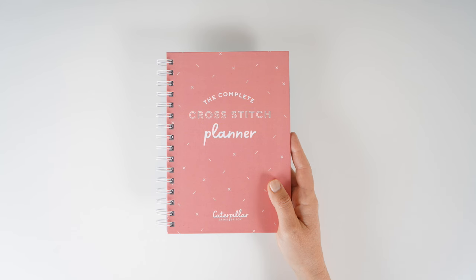This is a fantastic gift idea for any crafty person in your life. It's a really cute add-on and you can use it probably for a number of years depending on how quickly you stitch, for all of your projects. It will help keep you super organised and motivated as we go along.